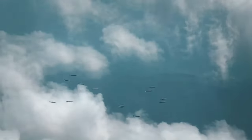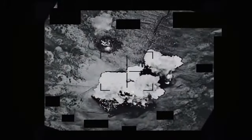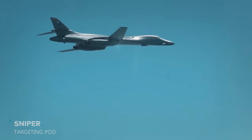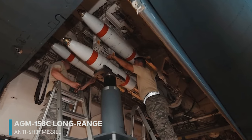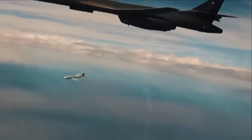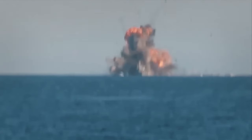Following the START agreement of 1995, its nuclear capabilities were removed and it transitioned to a purely conventional bomber role. Equipped with advanced targeting systems like the Sniper targeting pod, the B-1 has demonstrated its precision strike capabilities in conflicts such as Iraq. More recently, it has been utilized as a carrier of aerial cruise missiles in operations against Syria. With the introduction of the AGM-158C long-range anti-ship missile, the B-1 could assume a new role in maritime warfare, capable of engaging enemy vessels from beyond the reach of air defenses.